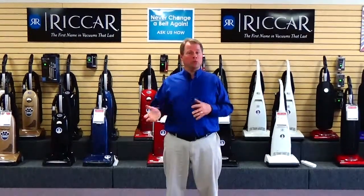You can find Quality Vacuum by Googling Quality Vacuum Grand Haven, Michigan and click on the directions box and Google Maps will direct you right to our store. Thanks for watching and we look forward to serving you.